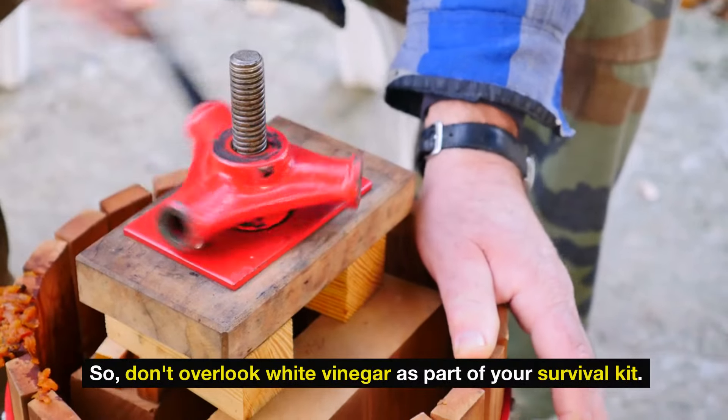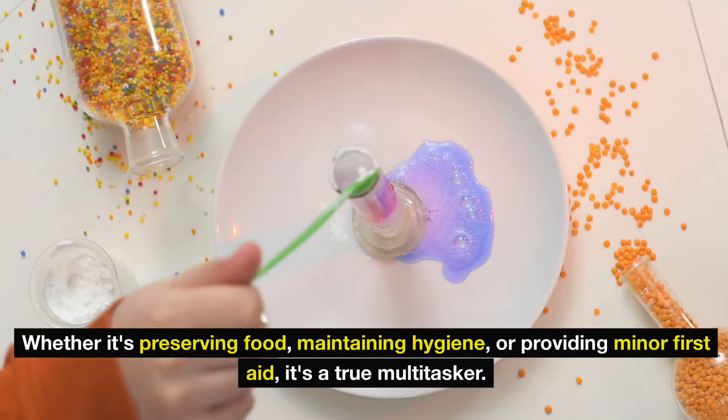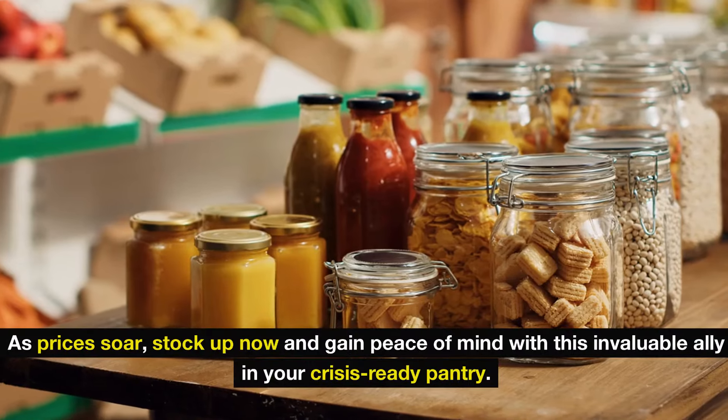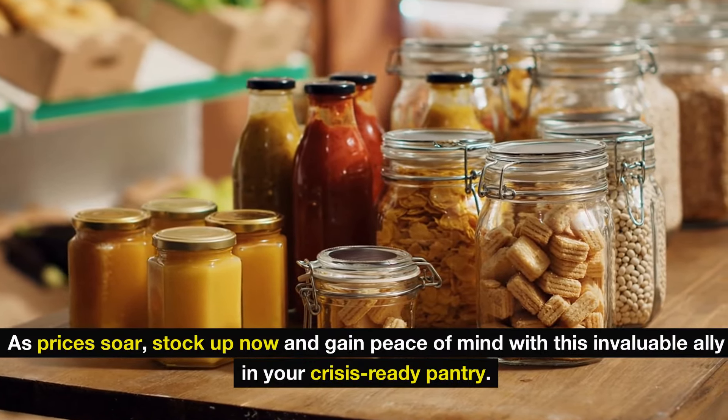So don't overlook white vinegar as part of your survival kit. Whether it's preserving food, maintaining hygiene, or providing minor first aid, it's a true multitasker. As prices soar, stock up now and gain peace of mind with this invaluable ally in your crisis-ready pantry.